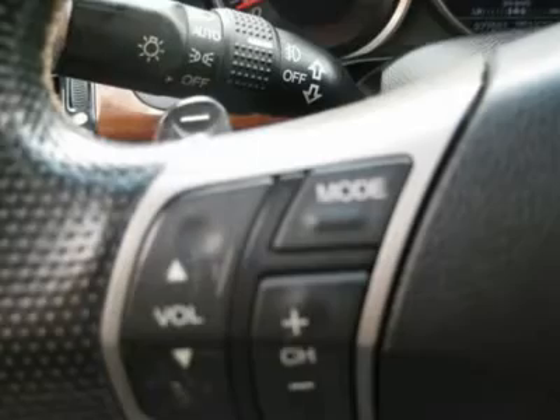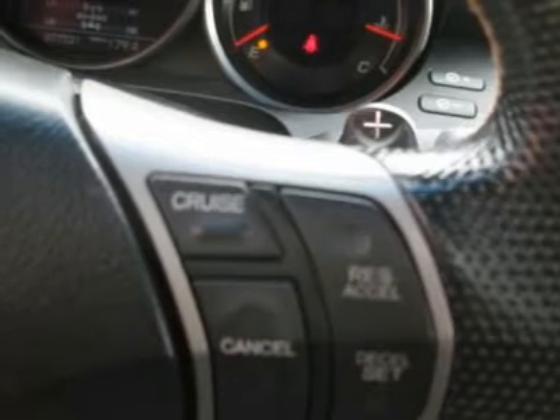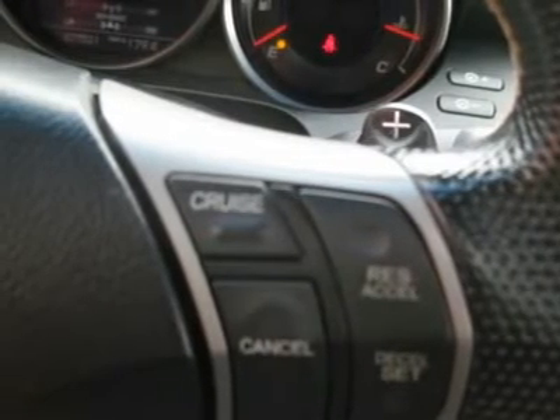AM/FM, CD Player, CD Changer, Bose Premium Sound System, Premium Wheels, Leather Interior Surface, Navigation System, Xenon Headlights, Cup Holders, Heated Mirrors, Parking Sensors, Side Curtain Airbags, Premium Wheels.